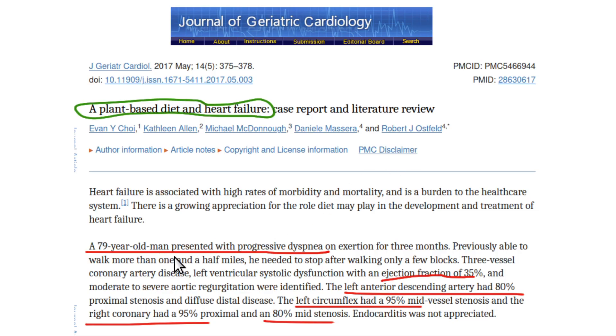The first patient is a 79-year-old man with progressive dyspnea and an ejection fraction of only 35% — you'd like to see it at least 50%. That's a pretty lousy ejection fraction. He also had severe triple vessel coronary artery disease: left anterior descending 80%, left circumflex 95%, right coronary 95% proximal and 80% mid-stenosis. So bad coronary artery disease.